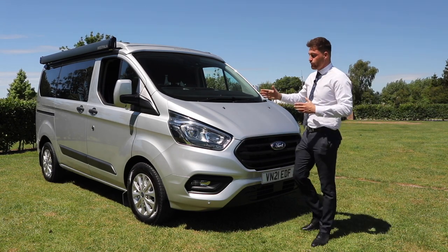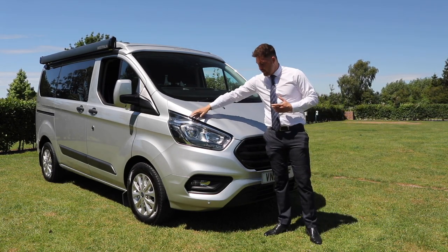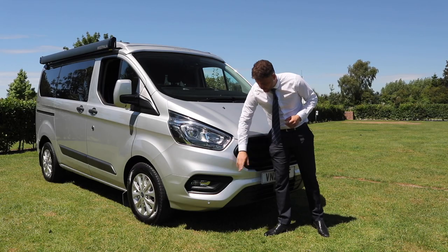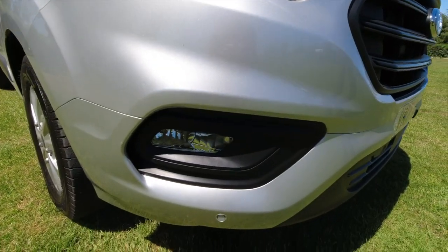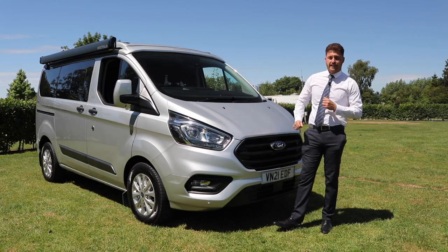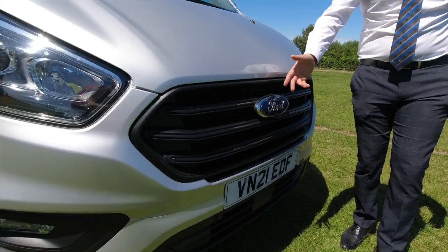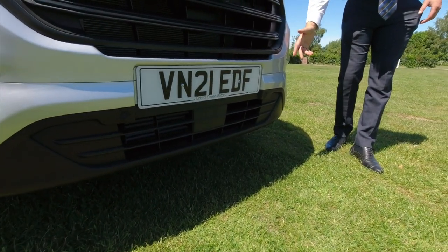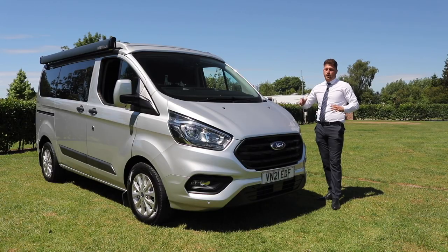I'm going to start the tour with the front end of the vehicle. It comes with LED daytime running lights and auto-cornering front fog lamps, which essentially shine in the direction you turn. You've also got the iconic front Ford grille and front parking sensors, which makes this vehicle a doddle to park.